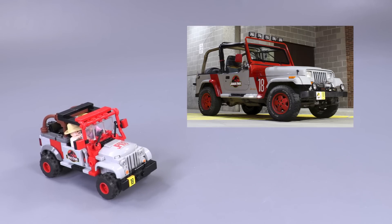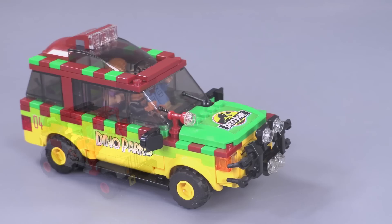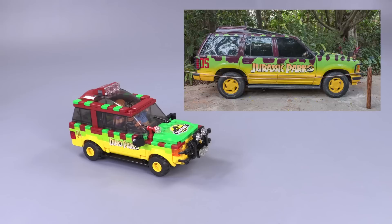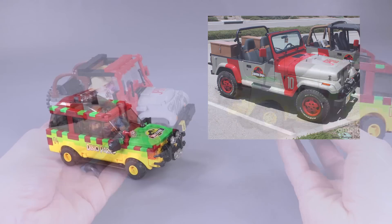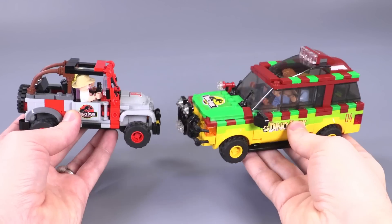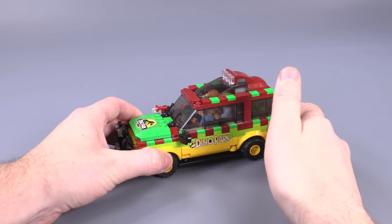There's something so incredibly fun and recognizable about both the Jeep and the Ford Explorer. Originally this is the '92 Jeep Wrangler and the 1993 Ford Explorer, and after this movie came out people from all over the world started decorating their cars to look like the ones from the movie. Of the two, I couldn't possibly tell you which one is more popular.